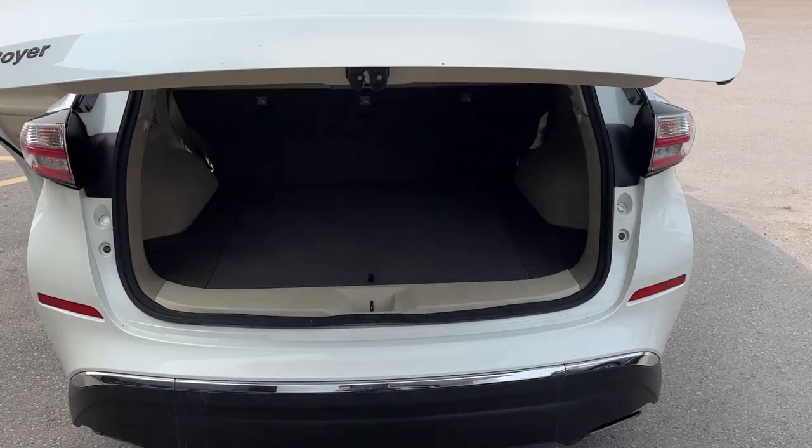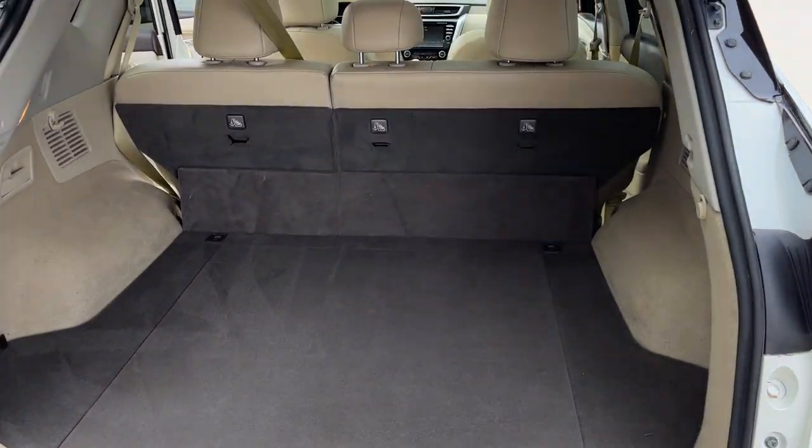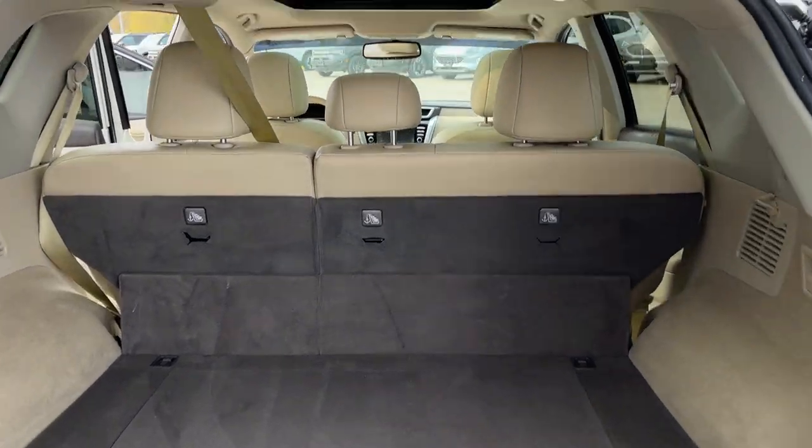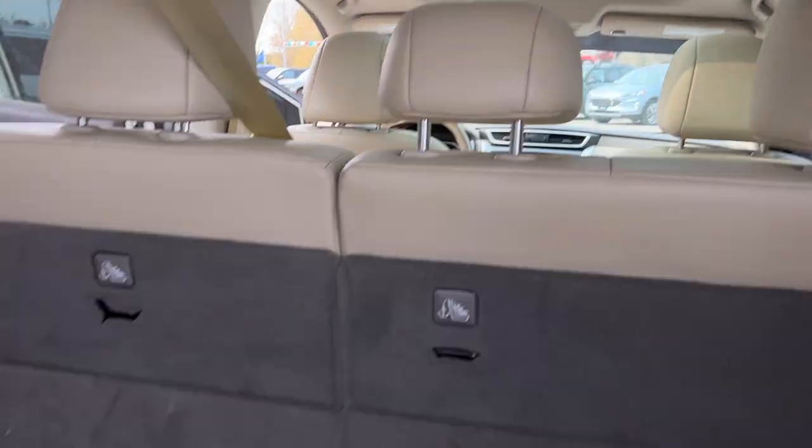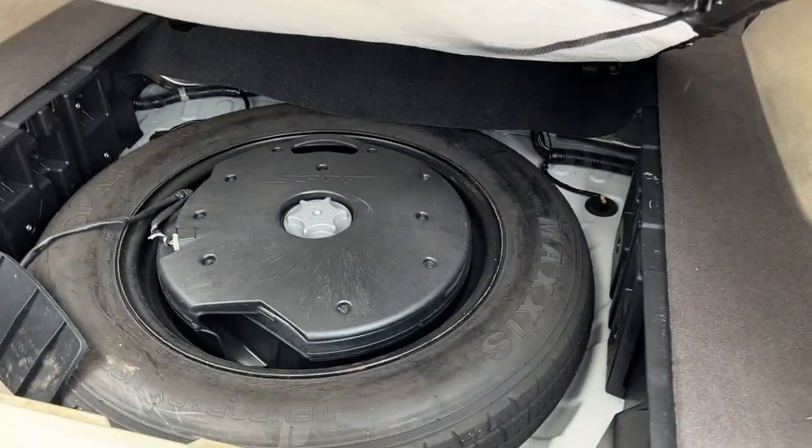You can push the button just to close it. Really clean interior on here — those seats do fold down, so check the pictures if you want to see that. You get that nice power moonroof there as well, and you do have your spare tire underneath here.